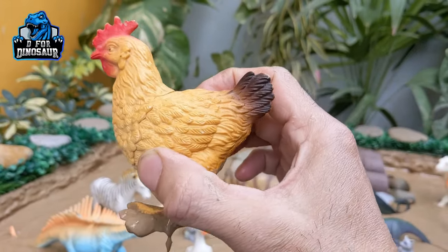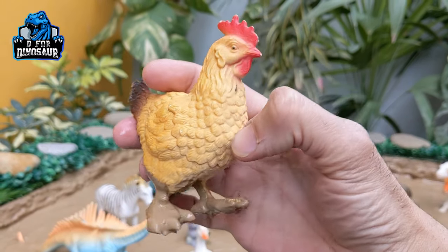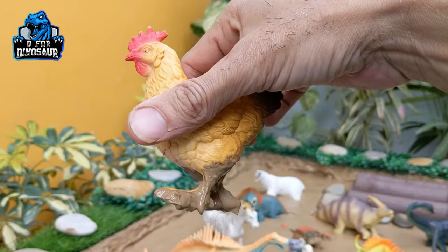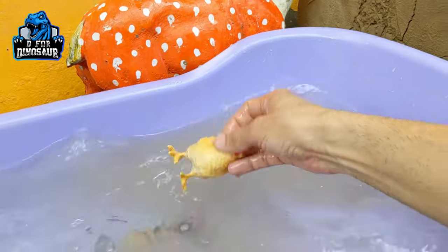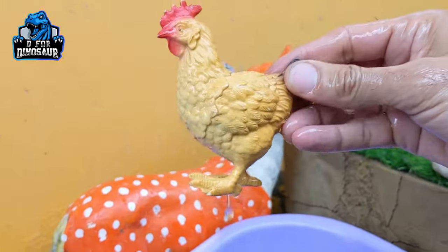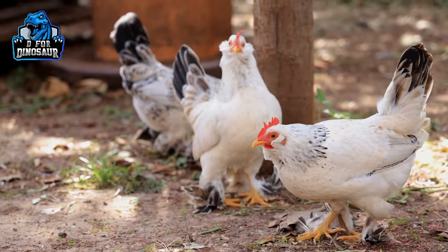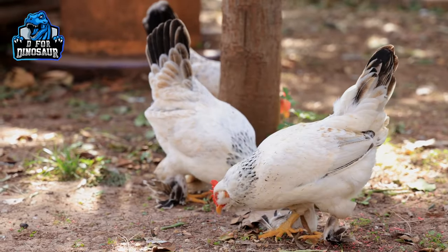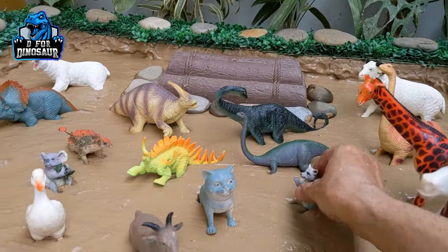Wow, just look at this beautiful color this hen has — it is available in so many attractive and beautiful colors. Hen is almost available in all countries or regions. Let's wash him. Here we go, hen! So that was our first beautiful animal.